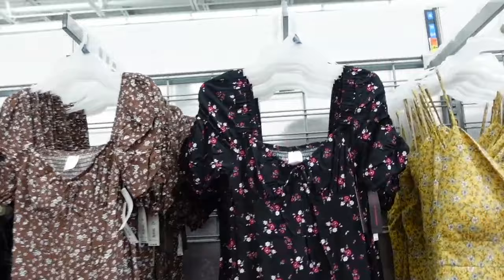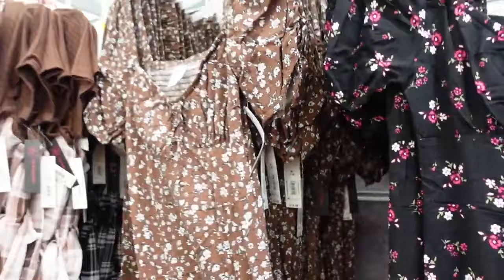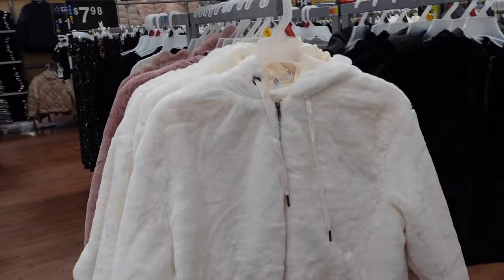Dresses from No Boundaries — how pretty are these! They have that elastic sweetheart neckline with a tie, loose sleeve, nice lightweight material with a slit, smocking in the back. In a black floral and brown floral. They're $14.98.